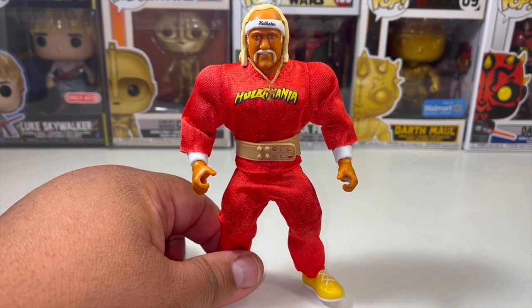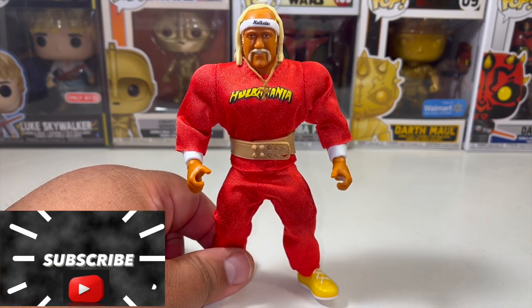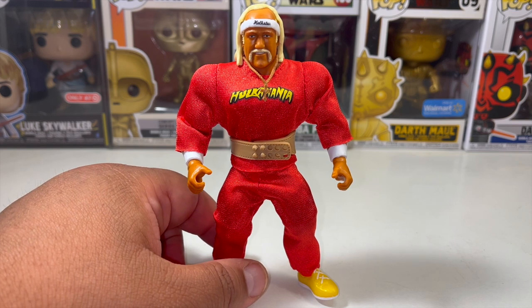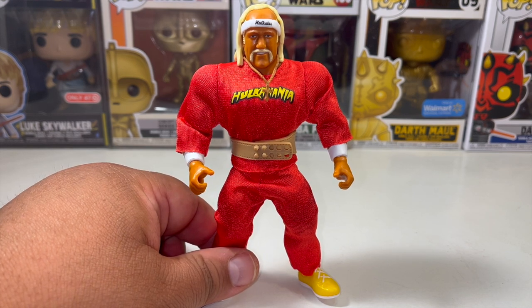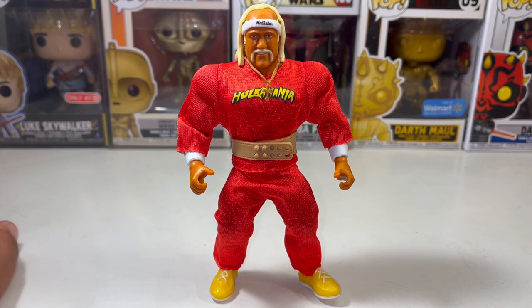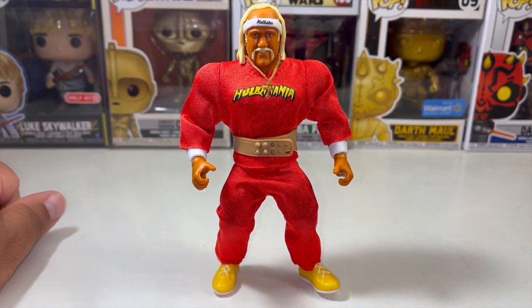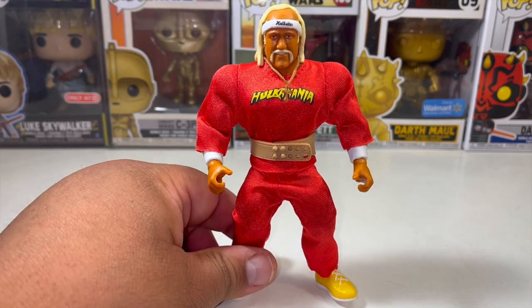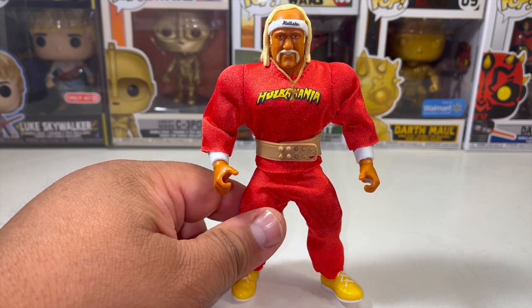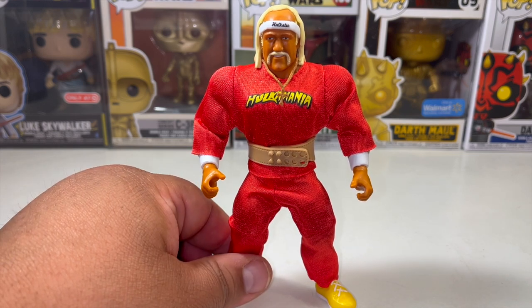I've been collecting them, but there are some figures from this toy line I haven't gotten yet because of what we call in the toy collecting niche a distribution problem — basically they haven't been able to get to our store. If you don't pre-order them, it's really hard to get them online. I've been trying to collect them whenever they come to any of our stores. I believe these are Walmart exclusives. This is the likeness of Hulk Hogan from when Hulkamania really started in the mid-80s.